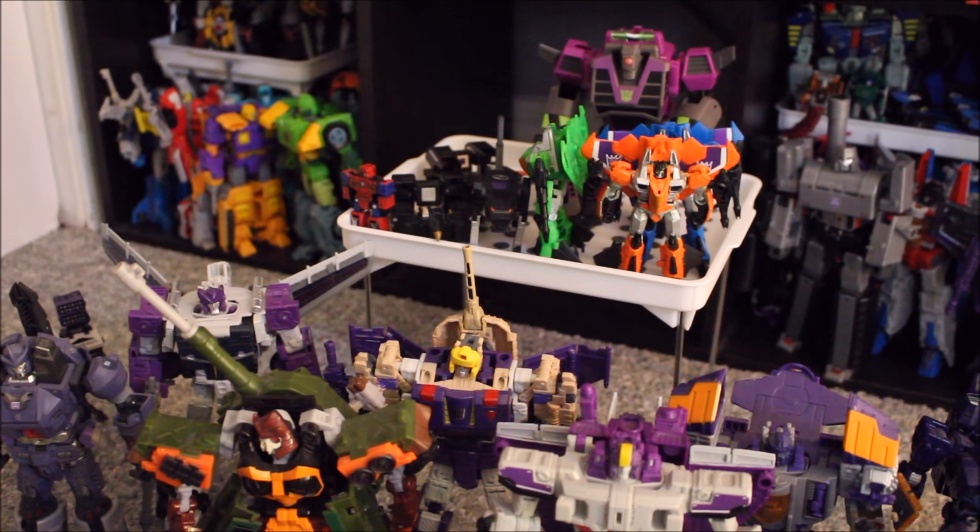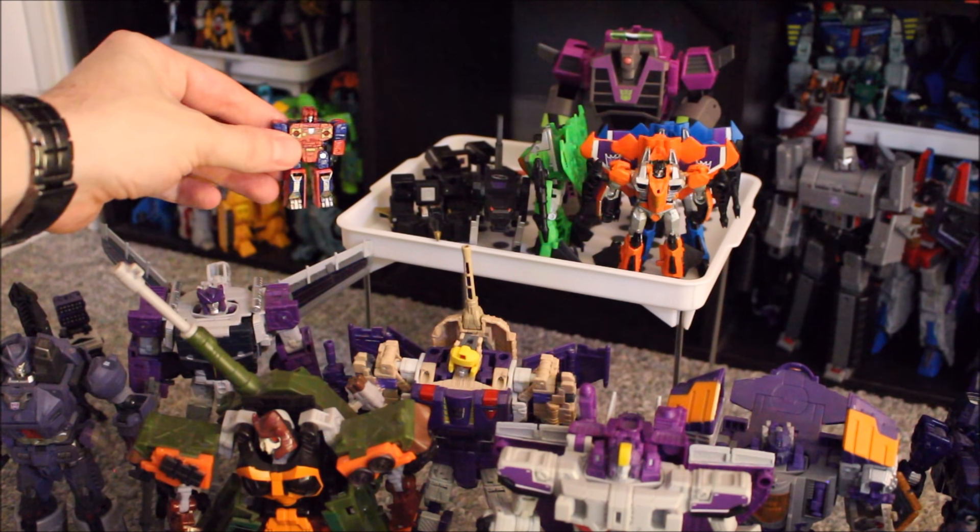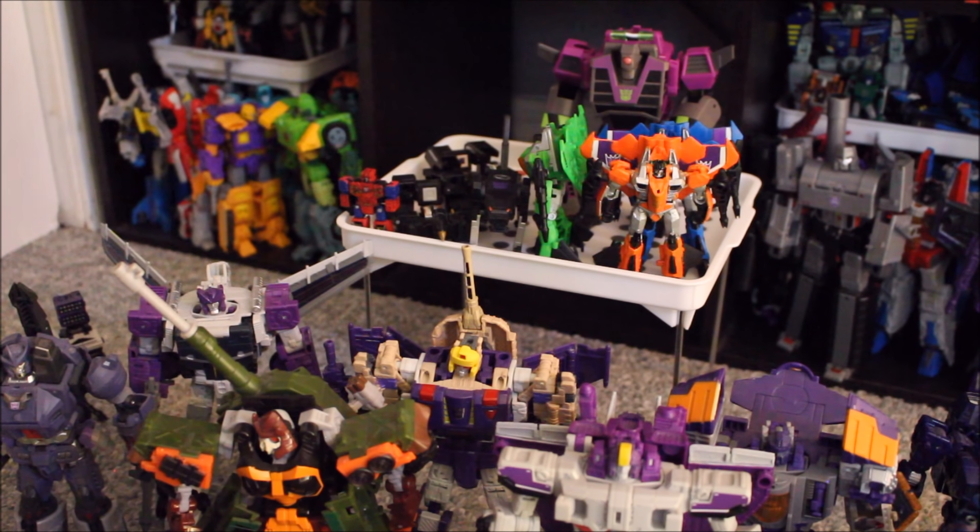Moving up to the little shelving unit, we have Clobber — still has a Decepticon insignia and fits in nicely. We have my three custom Legends-sized Seekers: a Blue Lad, a Green Lad, and an Orange Lad — I don't really have names for them yet. Next to the Seekers, a custom painted version of Enemy. We have Titans Return Laserbeak, Titans Return Buzzsaw, and a Ravage that turns into a device label — I think it's actually a KO of the device label Ravage, but it works as my Ravage.